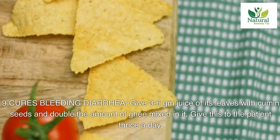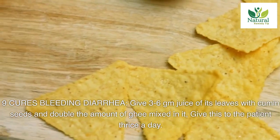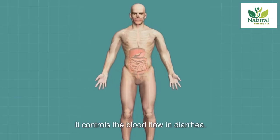Nine: cures bleeding diarrhea. Give 3-6 gm juice of its leaves with cumin seeds and double the amount of ghee mixed in it. Give this to the patient thrice a day. It controls the blood flow in diarrhea.